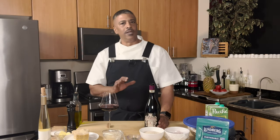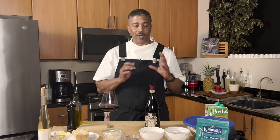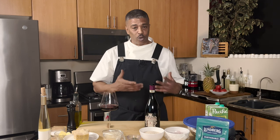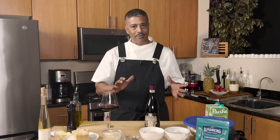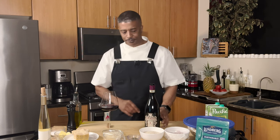I usually don't get into the wines this early in the video, but because I'm doing the mushroom risotto, this recipe is going to go pretty quickly. Once we start with the risotto, you can't stop and you won't stop until it's done. So I wanted to go ahead and get into the wine first.